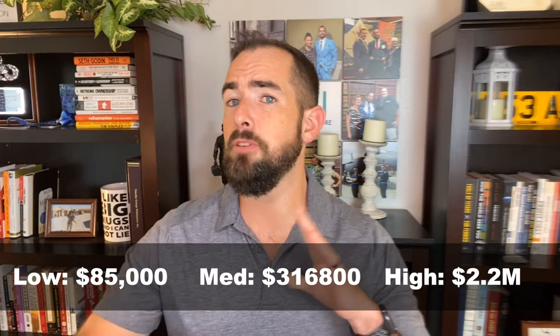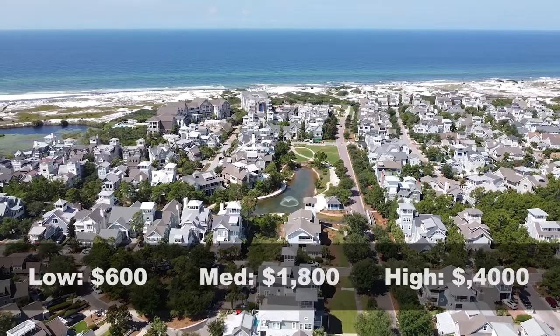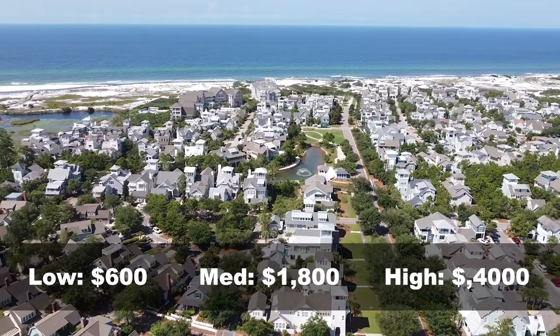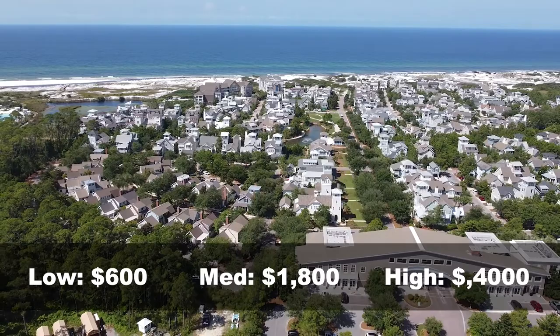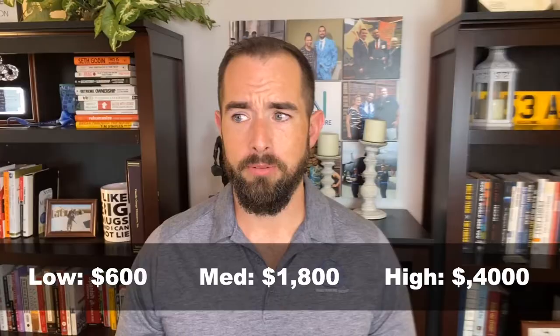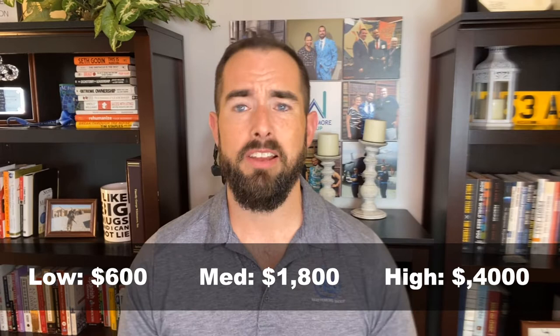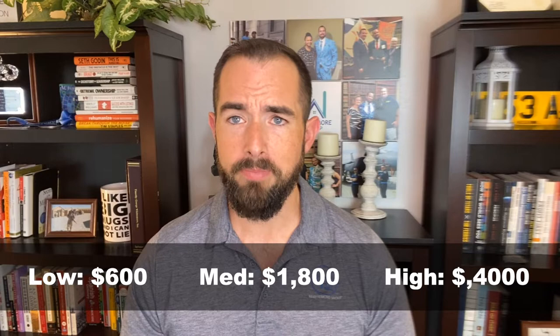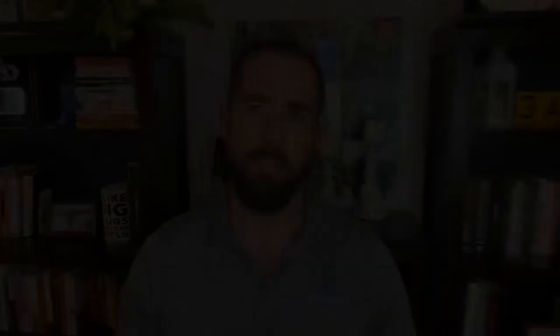Maybe you just want to move to this area and rent for a little bit — totally understandable. The median rent price in Mary Esther is $1,800 per month as of the time of this video. If you're watching this after this year, we are going to see steady increases in rent over time as we catch up to the market that we had in 2020 and 2021 and the beginning of 2022. Rental prices will go higher and it may actually be better to purchase. Rental rates can go as high as $4,000 per month and as low as $600 per month, depending on where you're going and what you're looking for.